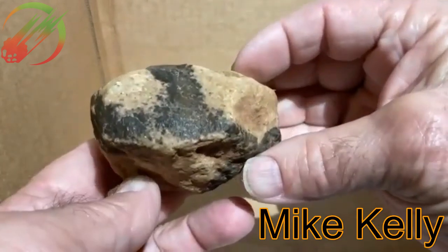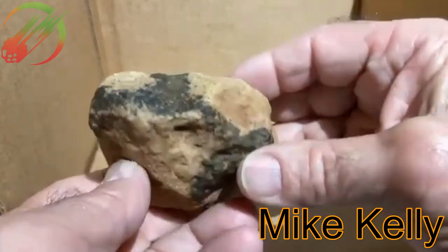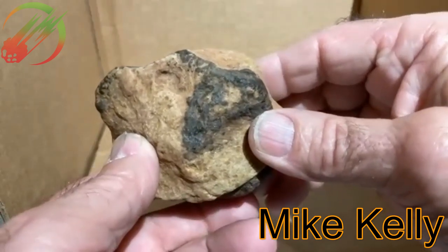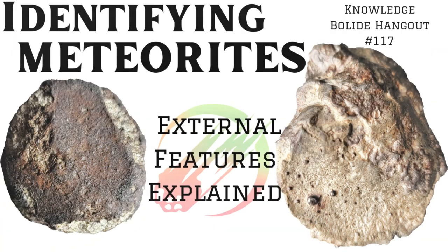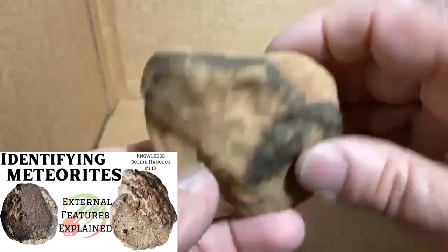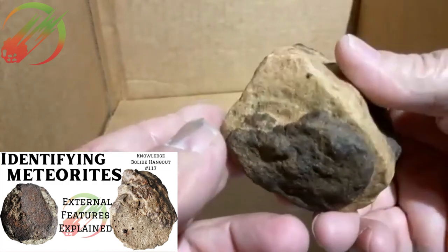Another interesting thing: if you look at the edges of what looks like crust, it blends into the matrix a little too much. If you had actual fusion crust chipping off, you'd have clean breaks, not smooth transitions. It would really be helpful to watch our episode on fusion crust external features to help rule out a lot of those specimens.